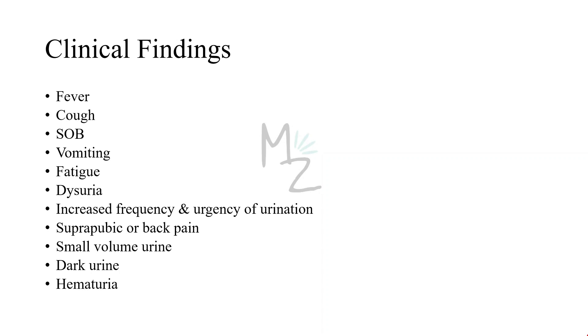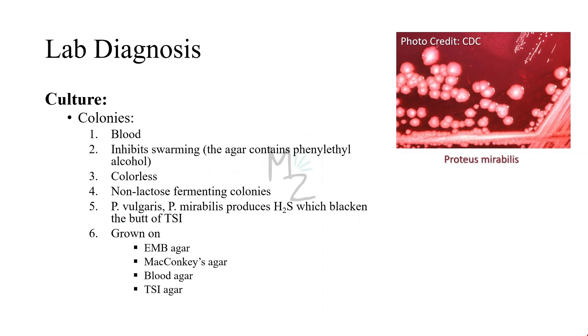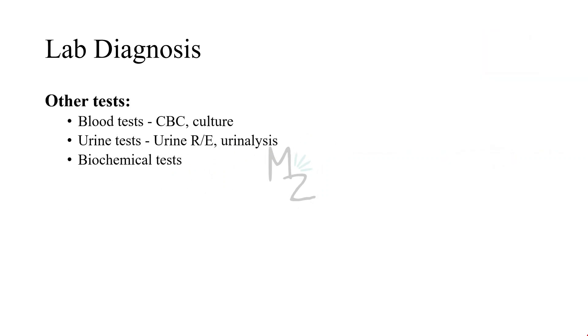Proteus mirabilis is the species of Proteus that causes most community and hospital-acquired infections. Lab diagnosis: we need samples of blood, urine, and from the wound. On microscopy and gram staining, the specimen appears gram-negative with a pink color. It is rod-shaped. For culture, colonies are formed using blood samples. These organisms are highly motile and produce a swarming overgrowth on blood agar. Growth on blood agar containing phenyl ethyl alcohol inhibits swarming, allowing isolated colonies of Proteus to be obtained. They produce non-lactose fermenting colorless colonies on MacConkey's or EMB agar. Proteus vulgaris and Proteus mirabilis produce H₂S, which blackens the butt of TSI agar. Other tests include CBC, urine analysis, and biochemical tests used for distinguishing these bacteria.